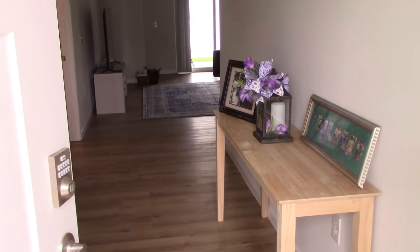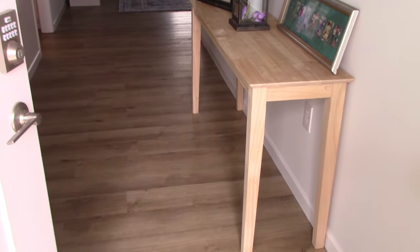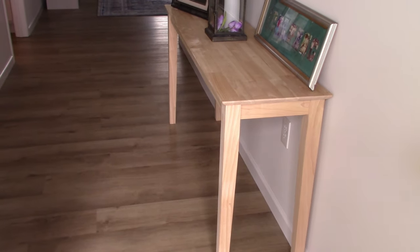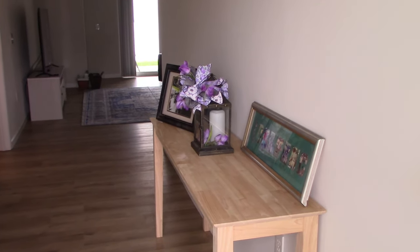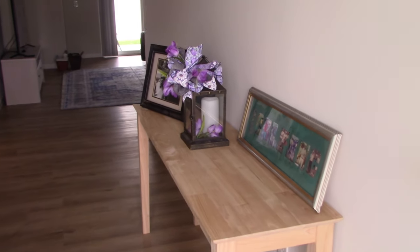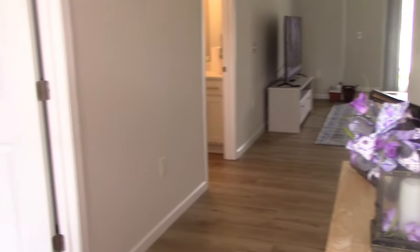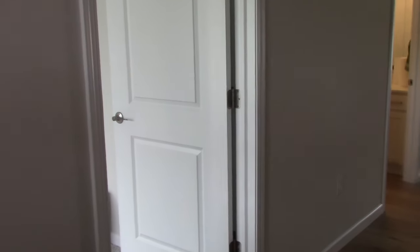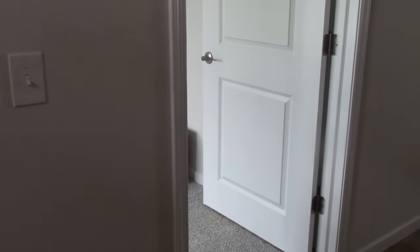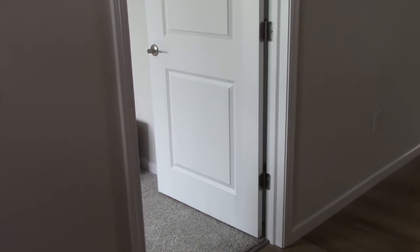This is the entryway. You can see it's a long hallway, and this will be an entry table that will be outfitted as we walk in the front door. The first door on the left is bedroom number two, i.e. office craft room.